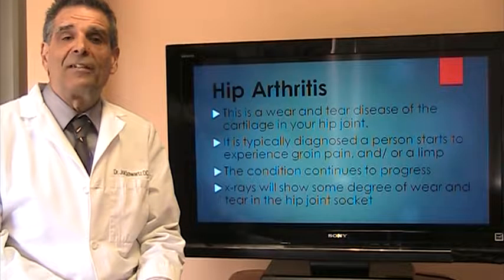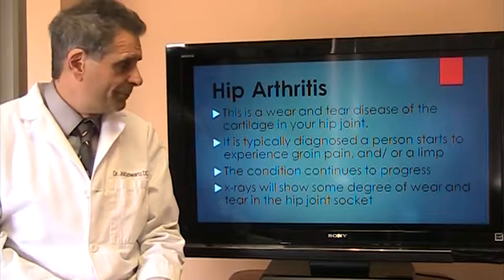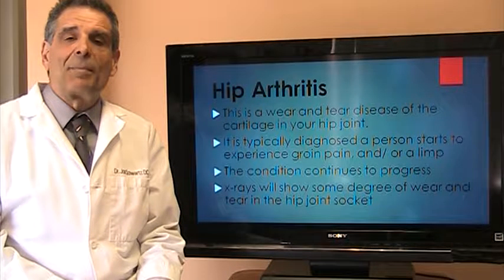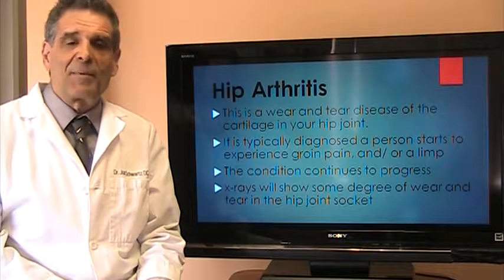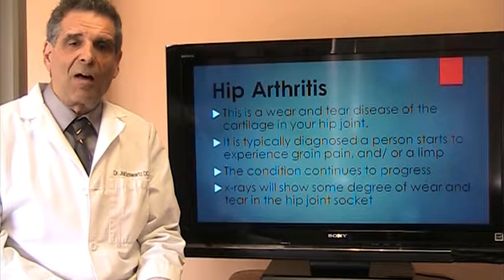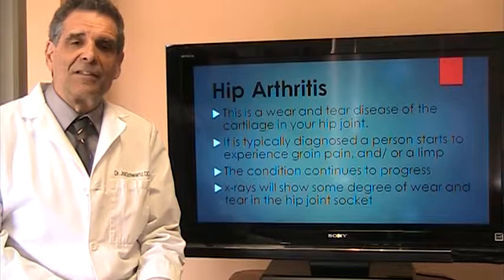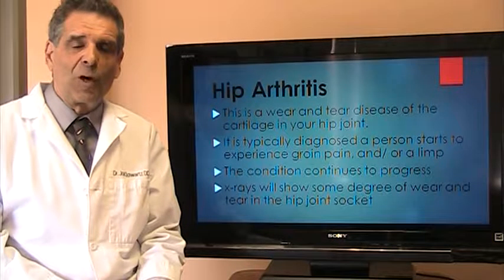Hip arthritis is a wear and tear disease of the cartilage inside the hip. Oftentimes people will start to experience pain in the groin, a limp when they walk, and oftentimes a limp especially after they've been sitting for a while. These are some of the symptoms of hip arthritis. However, early in the disease you may not experience anything at all, even though your hip is actually starting to wear out.